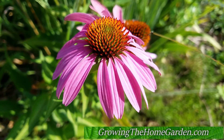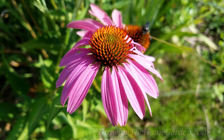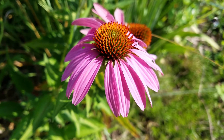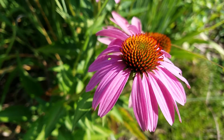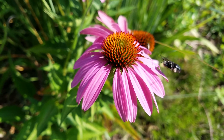Now this looks like a perfectly healthy coneflower right here. And Aster Yellows will show up as deformities, miscolorations, different shaped leaves, petals. You'll often see growths form from the center of the flower. And so this plant is actually affected.